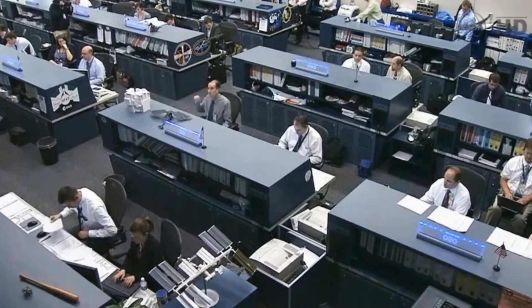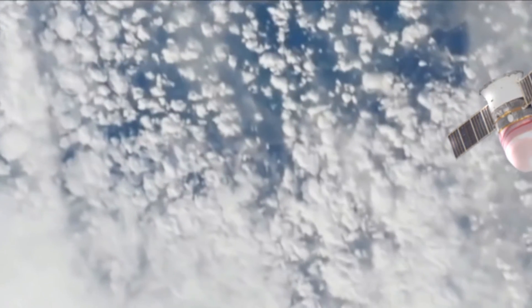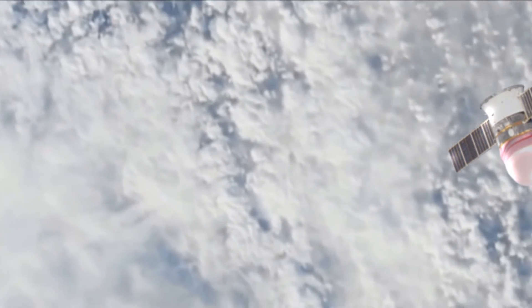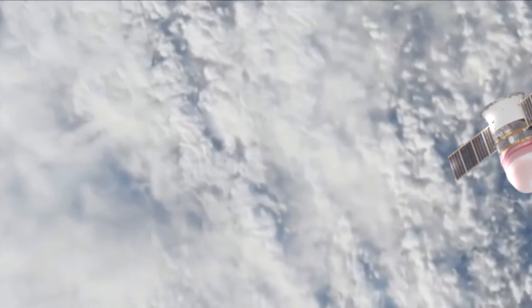In Hawthorne, California, the SpaceX mission director is now polling his team of flight controllers to get a go for Dragon to move inside 30 meters to the capture point.